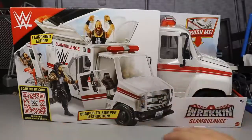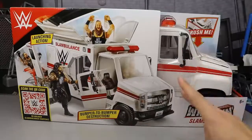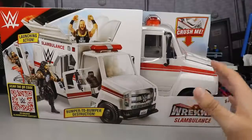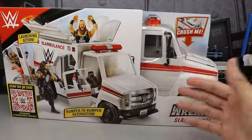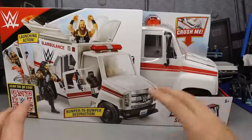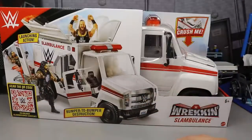This is the second vehicle we've gotten from Mattel, and I think we have a third vehicle — a slamming motorcycle — coming soon. We may know more once we get to San Diego Comic-Con or Comic-Con at Home to see exactly what they're going to be bringing us.